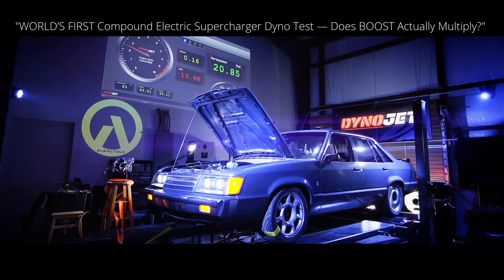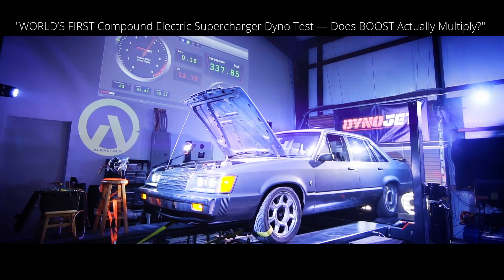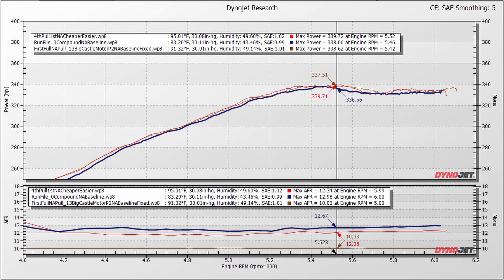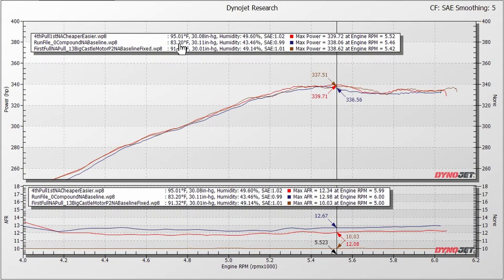Now let's skip ahead to early November when we did the compound electric supercharger test. That baseline pull comes in here in dark blue at 338.06. So now we have a spread of 1.66 horsepower. It was a lot cooler — 83 degrees by the dyno. The AFR was a little bit leaner, closer to where it should be at 12.67 to 1. We are still pretty consistent with the correction factors — a spread of 1.66 horsepower. That doesn't suck.